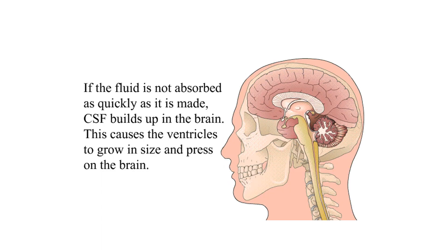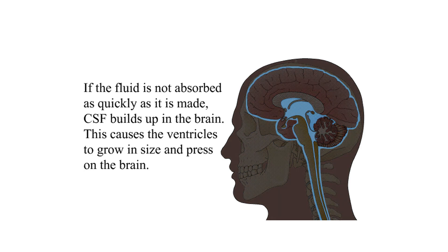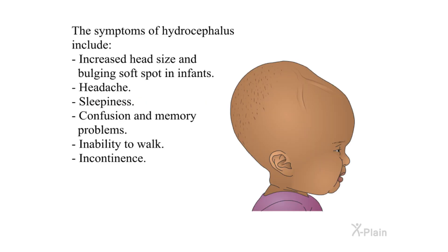If the fluid is not absorbed as quickly as it is made, CSF builds up in the brain. This causes the ventricles to grow in size and press on the brain.